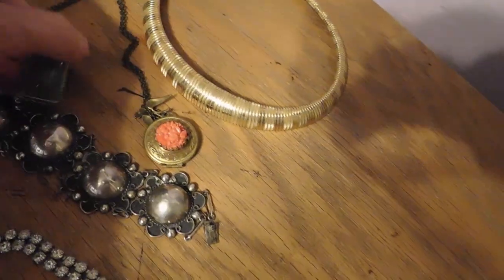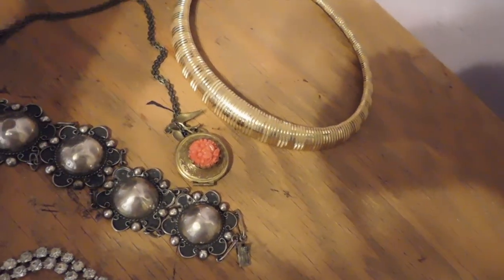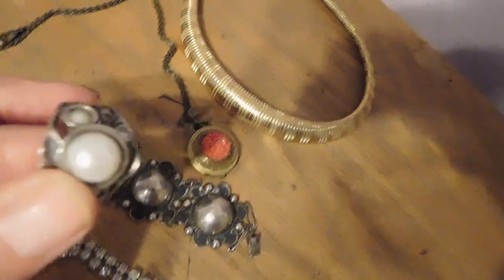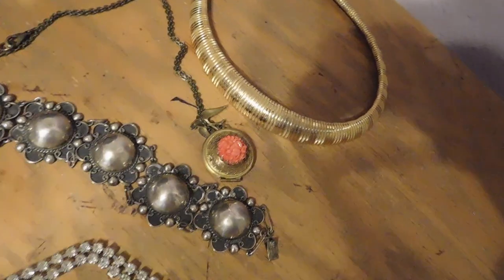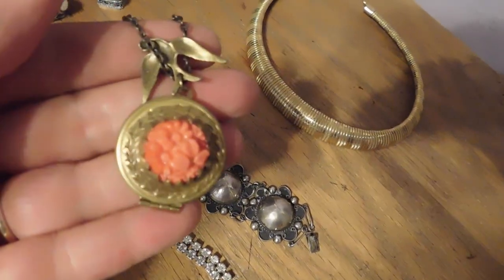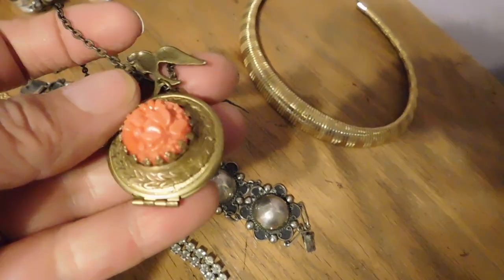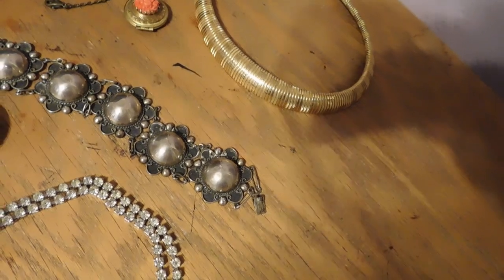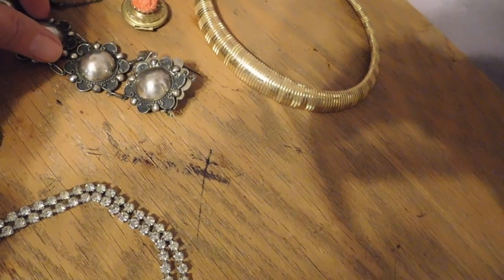This is a labradorite pendant — it is silver plated in a kind of Tibetan style, and that sold for $28. And we have this sterling silver and cultured pearl ring — gorgeous ring. That one was $48. And then we have this Victorian style locket with the faux carved coral and some little birdies on it. And that sold for $24. This is the sterling silver old Mexican sterling silver bracelet — a recent listing — and that sold for $59.